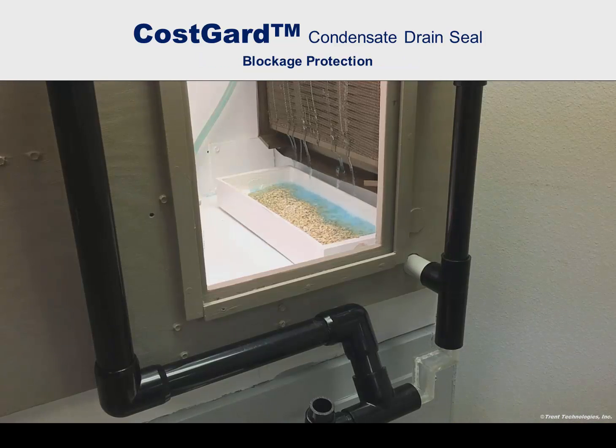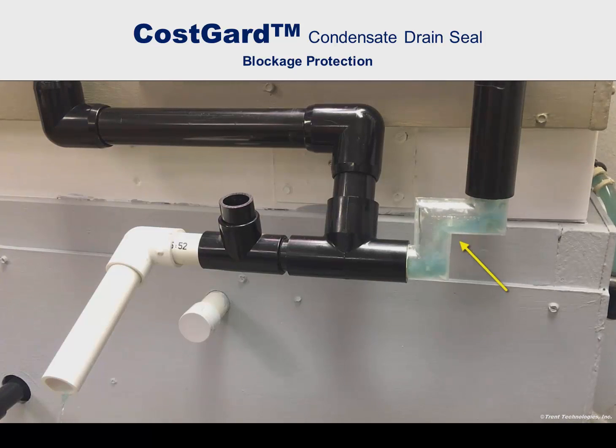Perhaps the most recognized problem with a condensate trap is that it catches debris and becomes blocked. This happens frequently, often after only a few months of operation. The Cosgard condensate drain seal inherently guards against such blockage. This special Cosgard device, equipped with clear plastic elbows, shows why. Here, soggy oatmeal is used to simulate the slime that often clogs drain lines and traps.